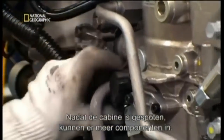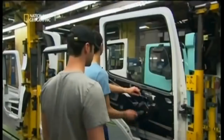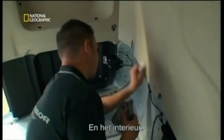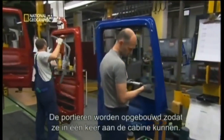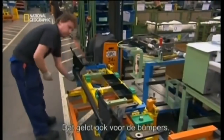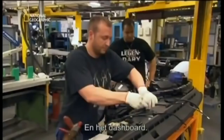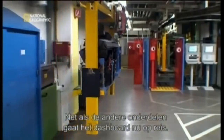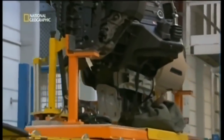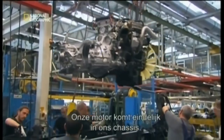Simultaneously throughout the plant, those components are being assembled: doors, windscreens and interiors. Doors are pieced together so they can be attached to the cab in one fell swoop. Likewise, the bumpers. And the dashboard. Like the other parts, the dashboard now takes a journey of its own, en route to meet up with our cab. Meanwhile, another rendezvous occurs — our engine finally meets our chassis.